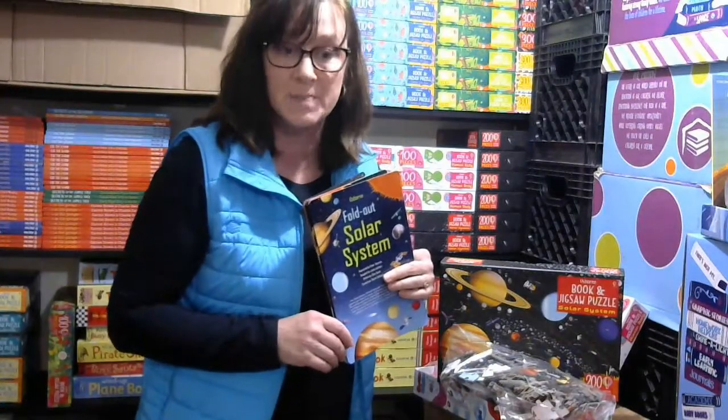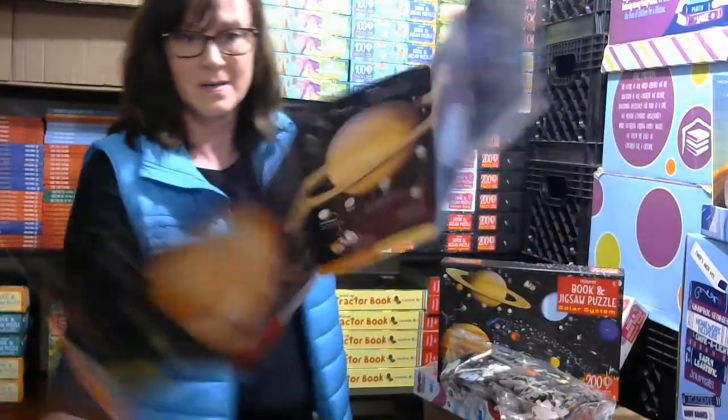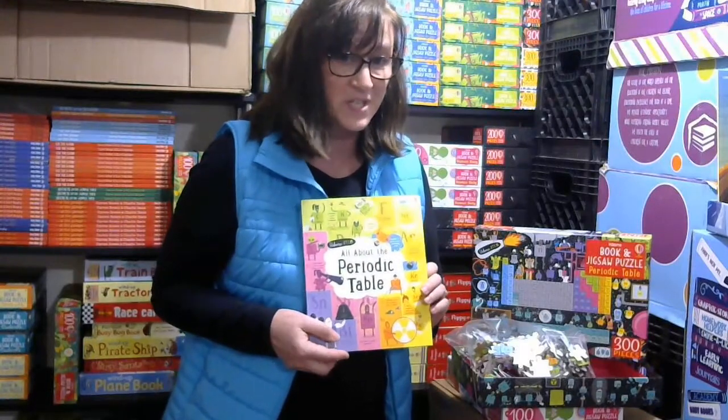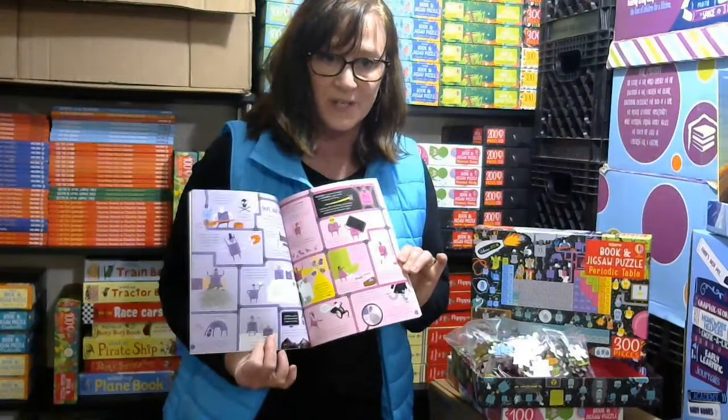There's only one 200-piece jigsaw puzzle, but it comes with a nice fold-out solar system on both sides. We also have a couple of 300-piece jigsaw puzzles that come with the pieces and the book that goes along with it.